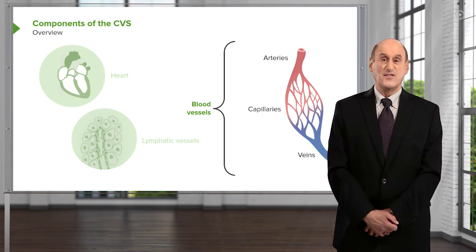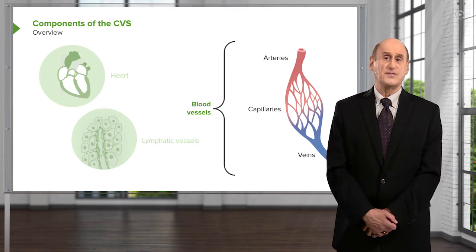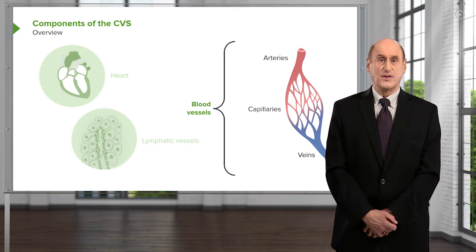The blood then passes into the venules — very small veins — and eventually to larger veins, and returns to the heart to start the circuit all over again, with supplying of oxygen in the lungs and loss of carbon dioxide to the atmosphere.